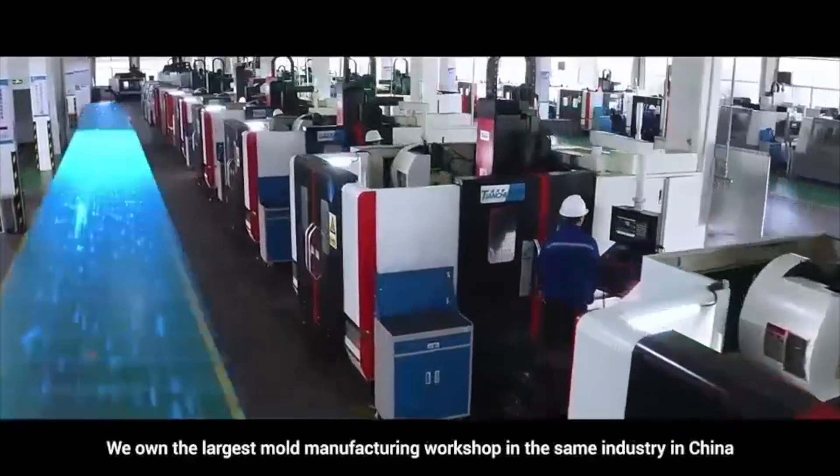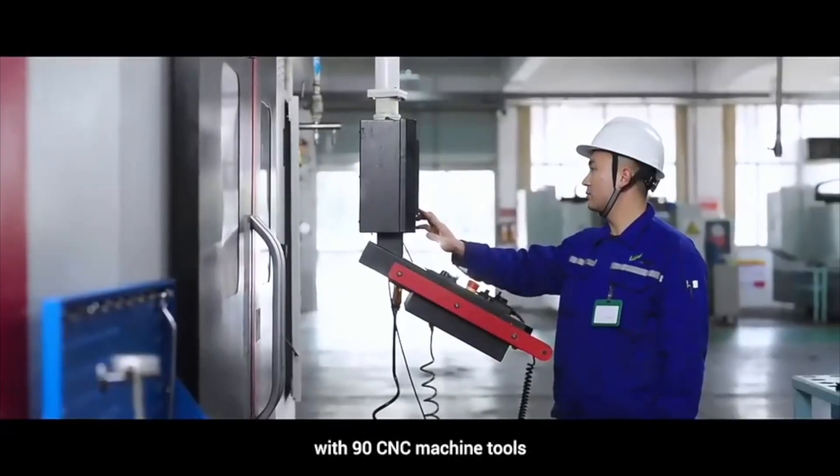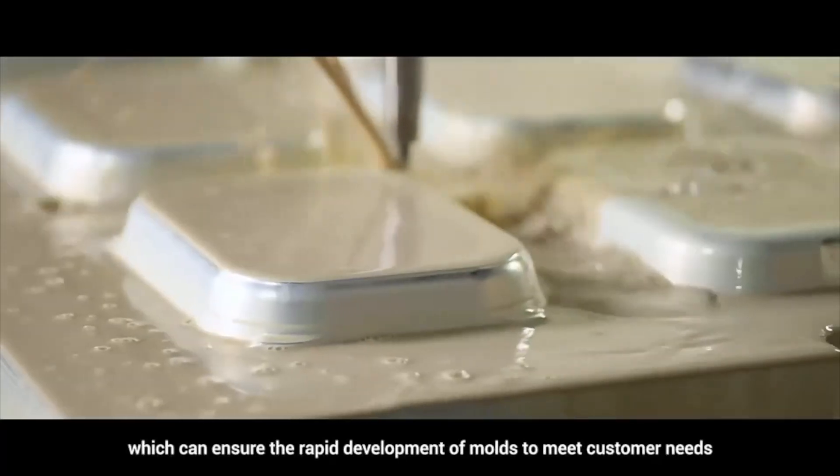We own the largest mold manufacturing workshop in the same industry in China, with 90 CNC machine tools, which can ensure the rapid development of molds to meet customer needs.